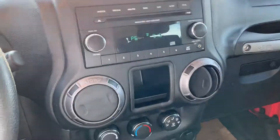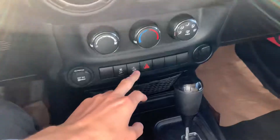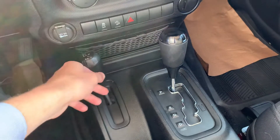Pretty standard radio setup — got all your vents and everything here. Climate control, a couple safety settings there. It is automatic, and you do have your four-wheel drive if needed.